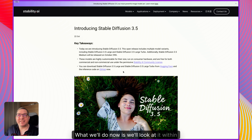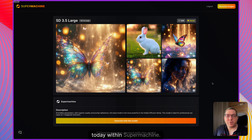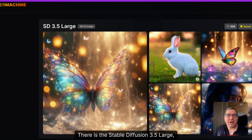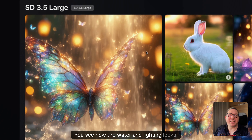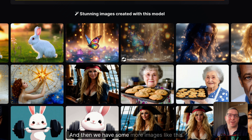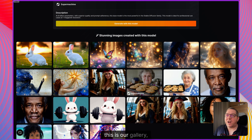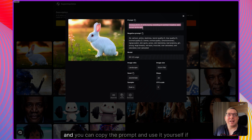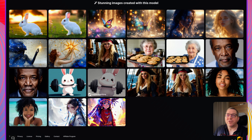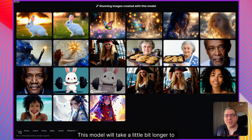Now we'll look at it within SuperMachine. We have loaded up both models available today — there is the Stable Diffusion 3.5 Large, which can create some really stunning images. You can see this one of the butterfly: the water and the lighting looks really quite incredible. We also have a rabbit which looks really awesome. This is our gallery, so you can see the type of images that are possible. You can click on any of these to see the prompt that was used, copy it, and use it yourself or modify it to your needs. This is the large model, which takes a little bit longer to generate.